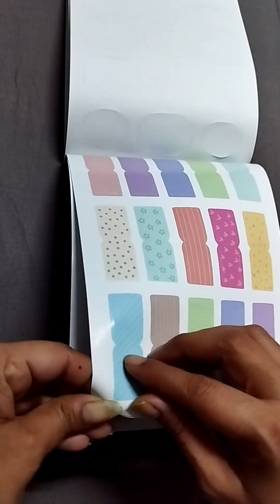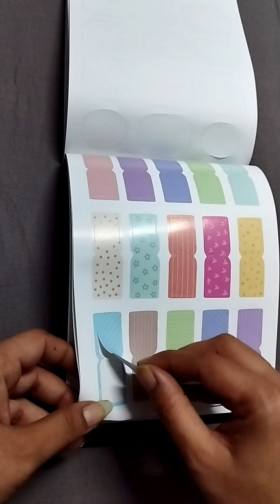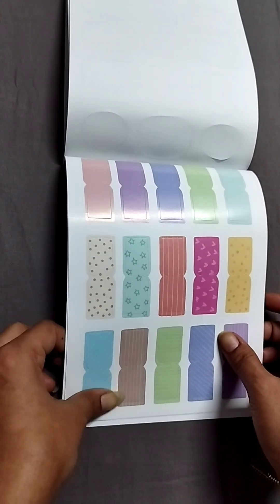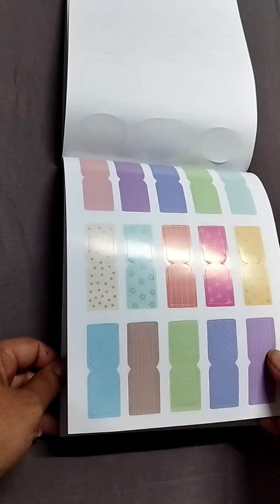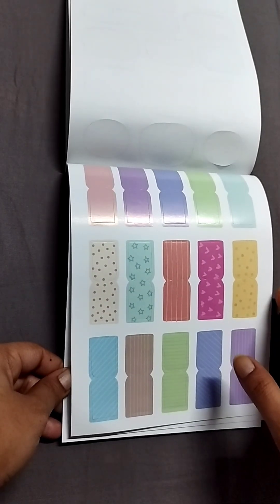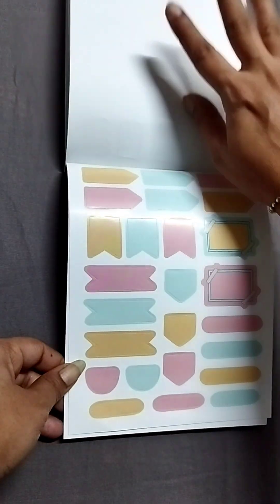I think these are page flags — I don't see anybody doing this in India. These will essentially turn into page flags; as you can see there is a definitive curve here. I am 100% going to use these in my planners. I am very pleasantly surprised that somebody in India is actually doing it. And if you don't want to use them as page flags, they can easily be used as headers.